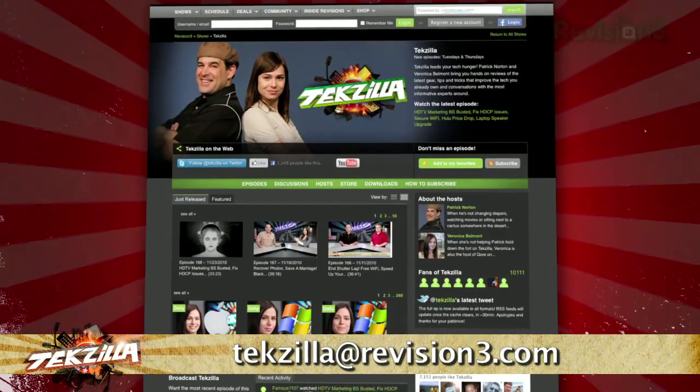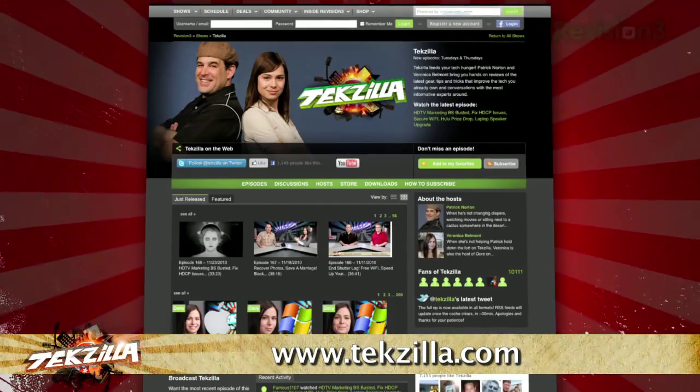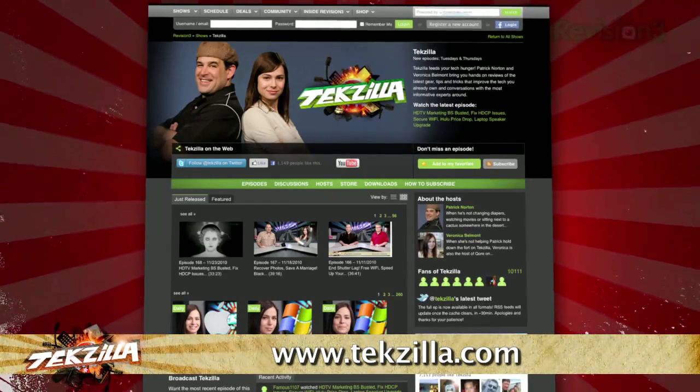Now, if you have a tip you'd like to share with the world, let us know. Email us at techzilla@revision3.com. And don't forget techzilla.com — it's the place to find more tips, tricks, product reviews, and how-tos.